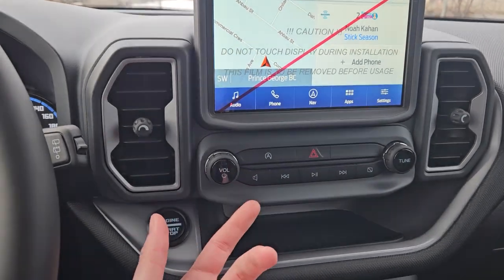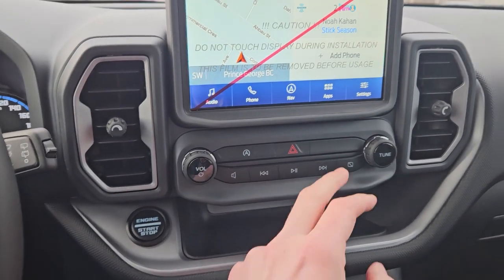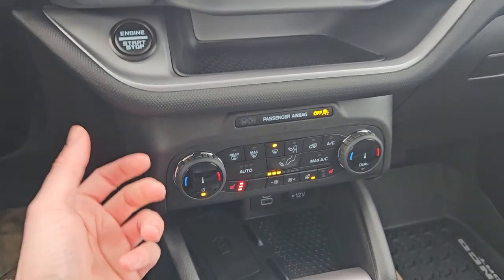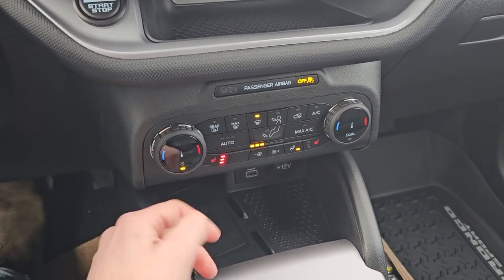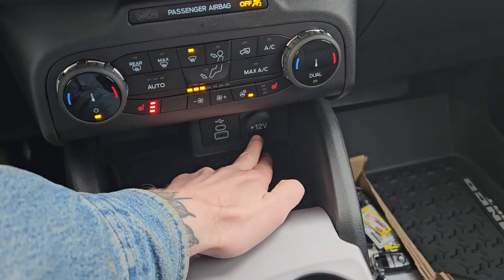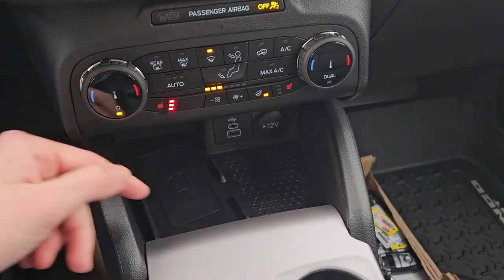Moving down, you have your media controls with auto start-stop shut-off and hazards. Below that you've got a tray area, and then your climate controls with dual-zone front climate, heated front seats, and a heated steering wheel.